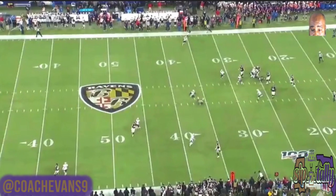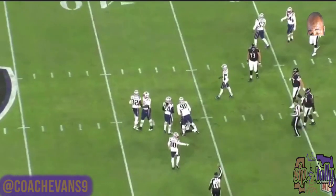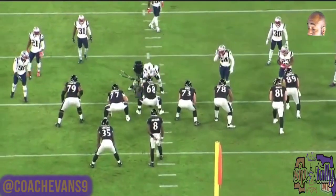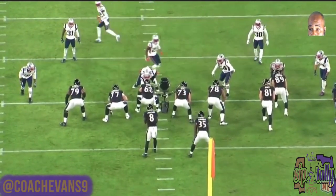He gets the first down, which extends the drive, and we end up scoring on this drive. It didn't look that important at the beginning, but when you look at the big picture this is a huge, huge play.